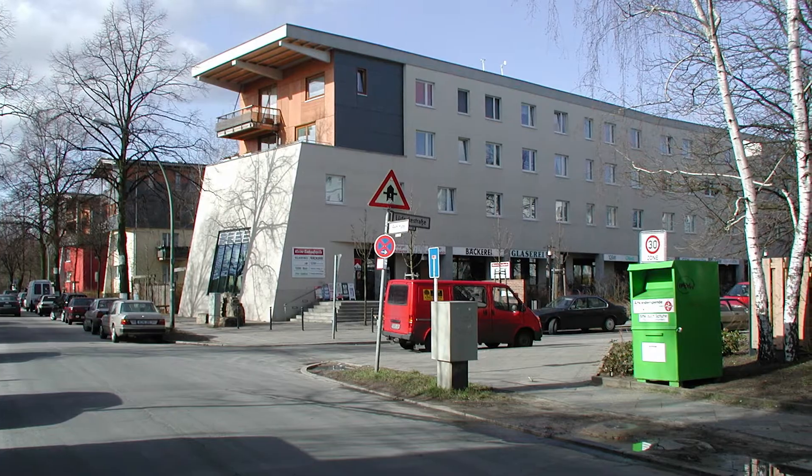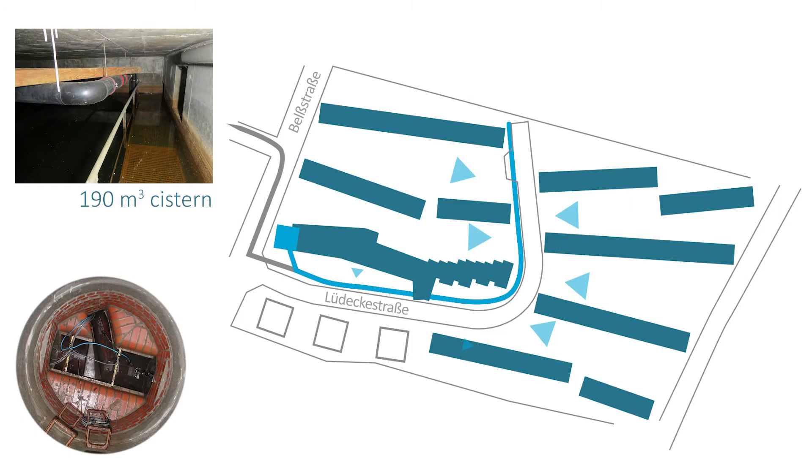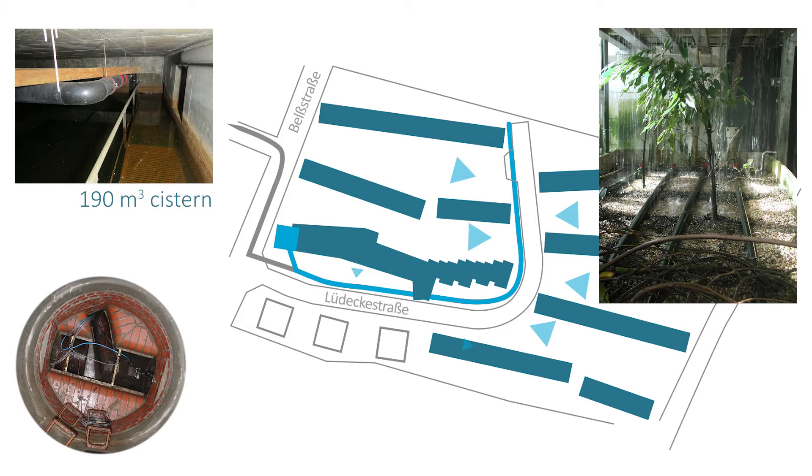In the Bels-Ludeckestrasse neighborhood in Berlin, the polluted portion of the rainwater, the so-called first flush, is collected and treated using planted soil filters followed by UV disinfection. The treated rainwater is used to flush the residents' toilets and for watering the gardens. As a result, only the largely unpolluted rainwater enters the surrounding water body.